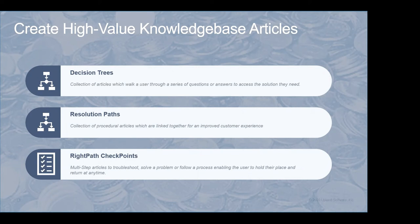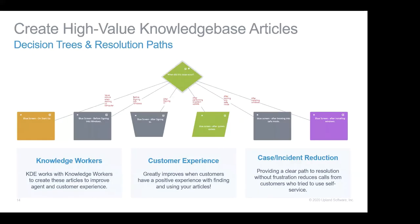First: decision trees and resolution paths. You can take your KCS articles and use them as a foundation. Those six boxes at the bottom of the tree are your KCS articles. To really lay out a use case: I always like to take the journey as the customer and look at what the customer sees and how that may lead them to pick up the phone and call.